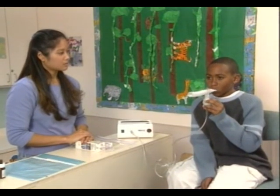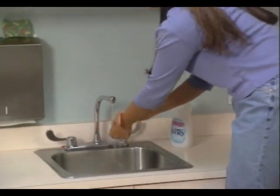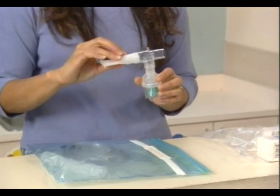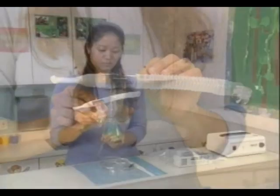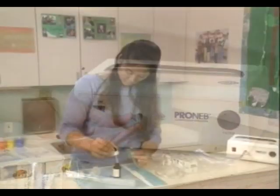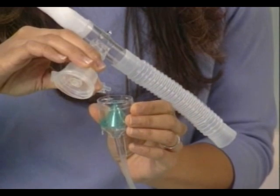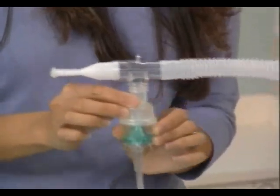To use the nebulizer, start by washing your hands thoroughly with warm water and soap. Now fasten the mouthpiece to the T-shaped part and fasten this unit to the cup. Fasten the reservoir tube to the opposite end of the T-shaped part. Attach one end of the tubing to the nebulizer cup and attach the other end of the tubing to the compressor. Measure the medication and the saline solution into the nebulizer cup. If the child has been prescribed pre-measured and premixed medication, put it into the nebulizer as directed. Screw the cap on the nebulizer shut. Gently swirl the nebulizer cup to mix the solution.